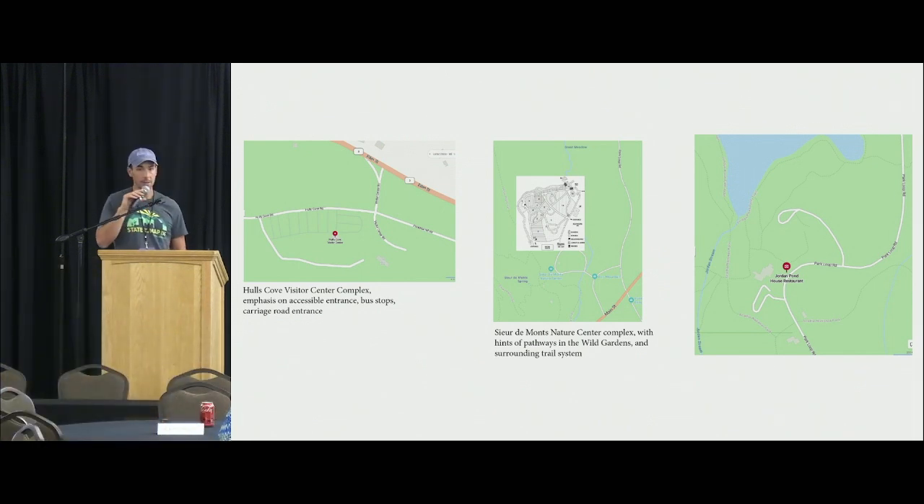These maps are not OSM — they might have come from Bing, not sure exactly. Not a ton of good information, but sometimes that's the best place to start with a mapping project: start with as little as possible.